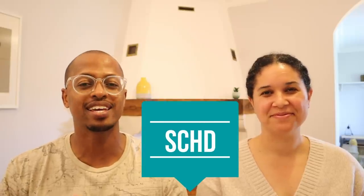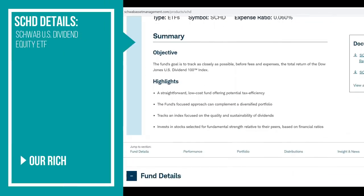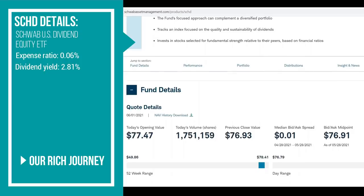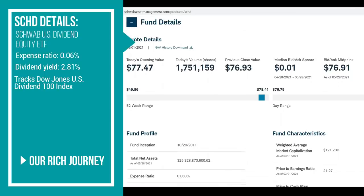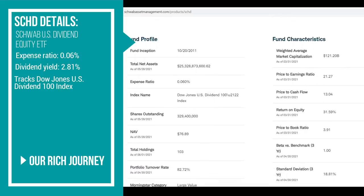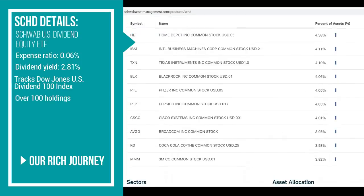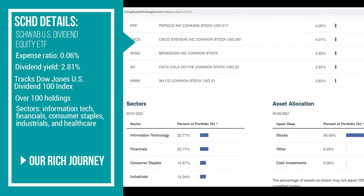Our next ETF is SCHD — a high-yielding ETF from Schwab. The expense ratio on SCHD is 0.06% and it has a dividend yield of 2.81%, paid out quarterly. SCHD is designed to track the performance of the Dow Jones US Dividend 100 Index, which is focused on the quality and sustainability of dividends. The fund holds primarily large-cap stocks but also a small percentage of mid and small-cap stocks, with a little over 100 holdings. Its sectors include information technology, financials, consumer staples, industrials, and healthcare.